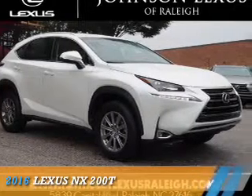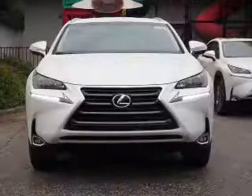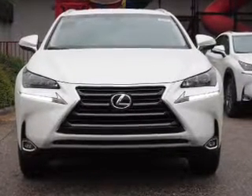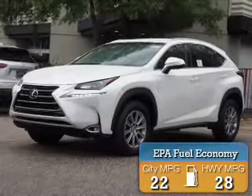Presenting the 2016 Lexus NX200T. It's powered by front-wheel drive, a two-liter four-cylinder engine, and a six-speed automatic transmission. Great fuel efficiency saves you money by requiring fewer trips to the gas station.